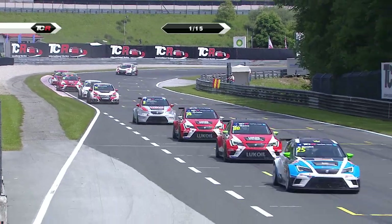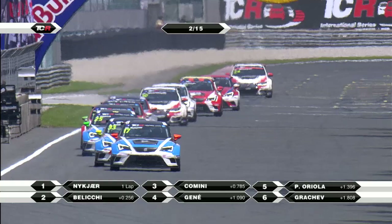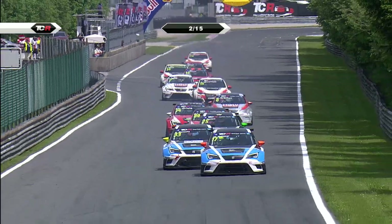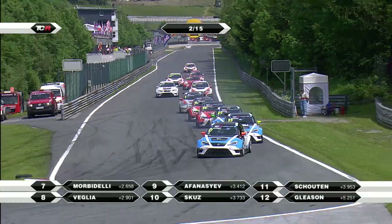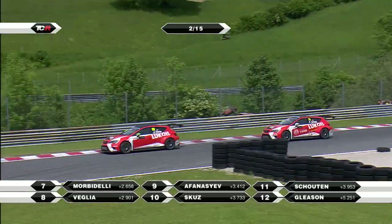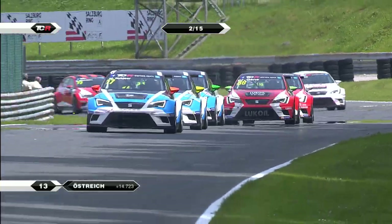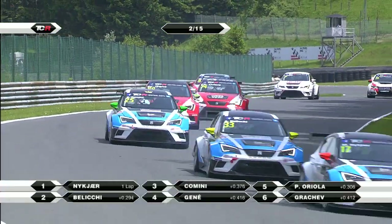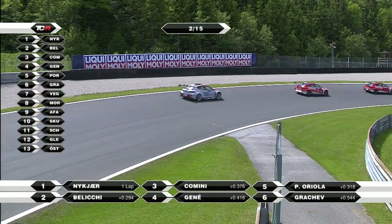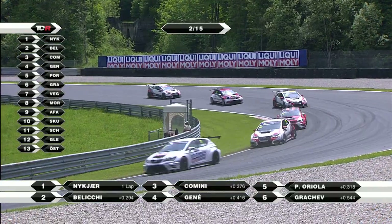Nukia very wide on that left-hander onto the start-finish straight, but hangs on. Nukia from Baliki, just two tenths of a second, Kamini back in third, then Janay, then Oriola. Just locking up under brakes, Michel Nukia - but they're all safe through the chicane at turns one and two. Öztreich a long way back in 14th place, but his battle will be to get through the field and maybe get into the top ten and score another point.